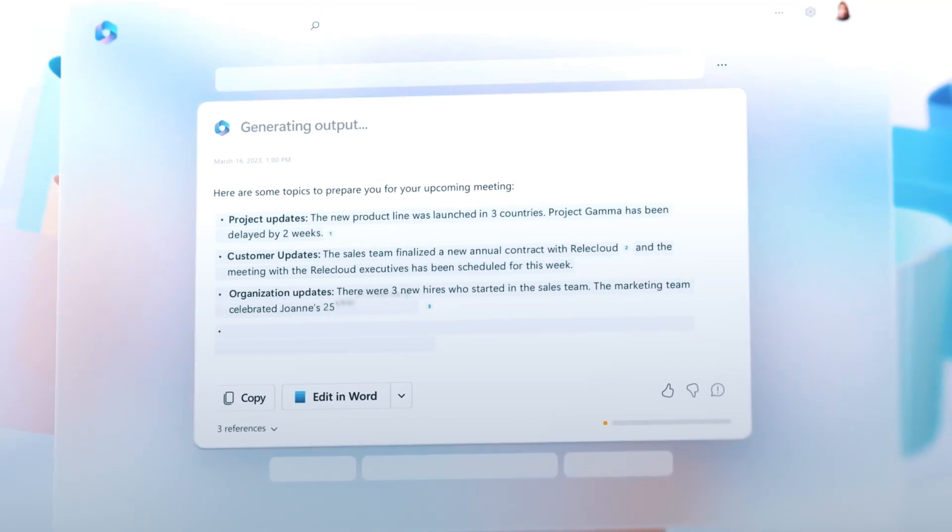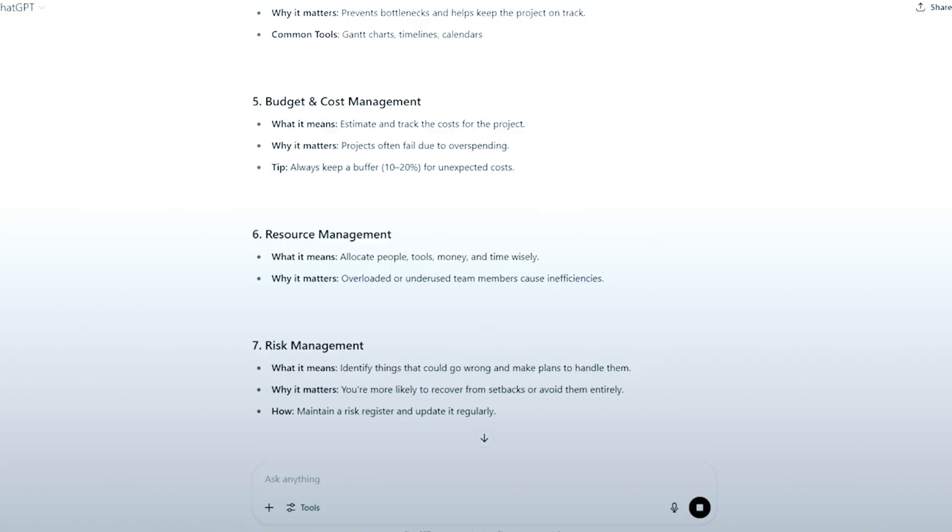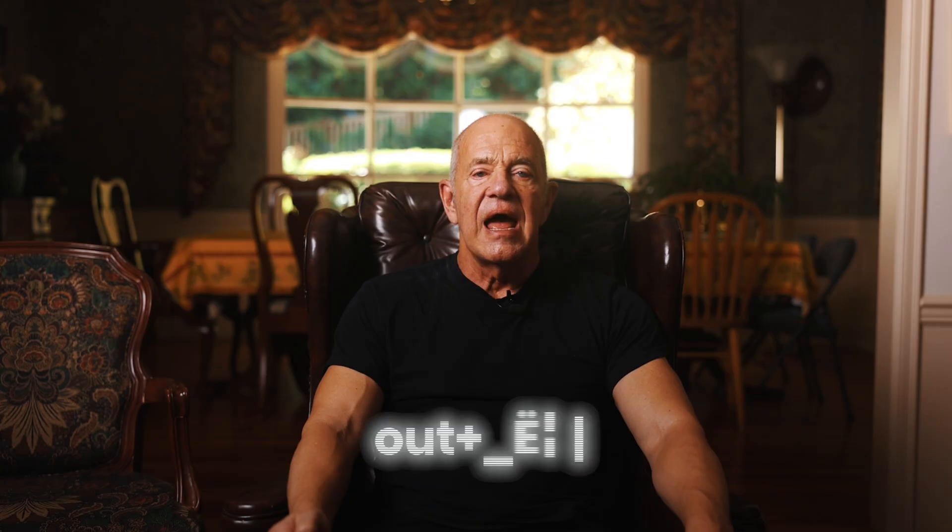What to do next? Step one, internal upskilling: pilot study mode or Gemini guided learning for one skill, run a two-week cohort, and share wins every week. Step two, safe agent sandbox: pick three to five approved domains, require human sign-off for payments or sensitive data, and log every action. Step three, cut cost per task: move repeatable work to GPT-5, track costs, and reinvest savings into quality control. Step four, design for ownership: when hiring, pitch the problem, ownership, and roadmap control. If you can't outspend big tech, out-align them.